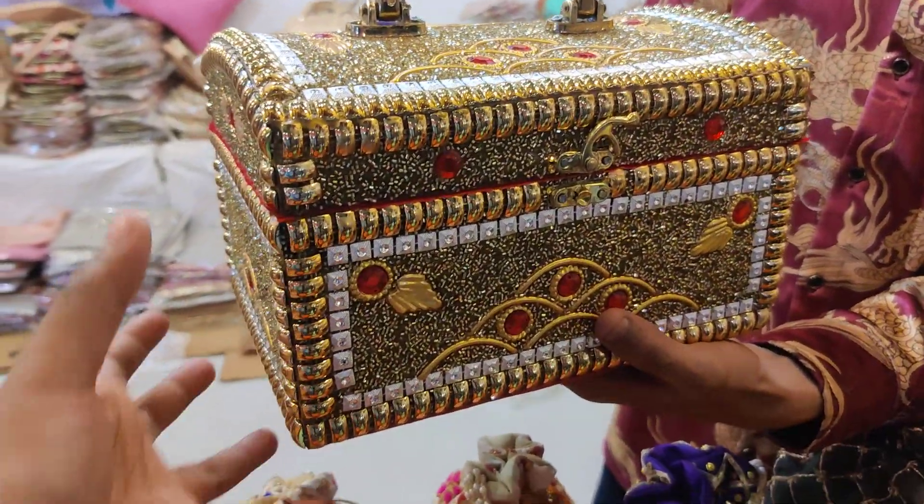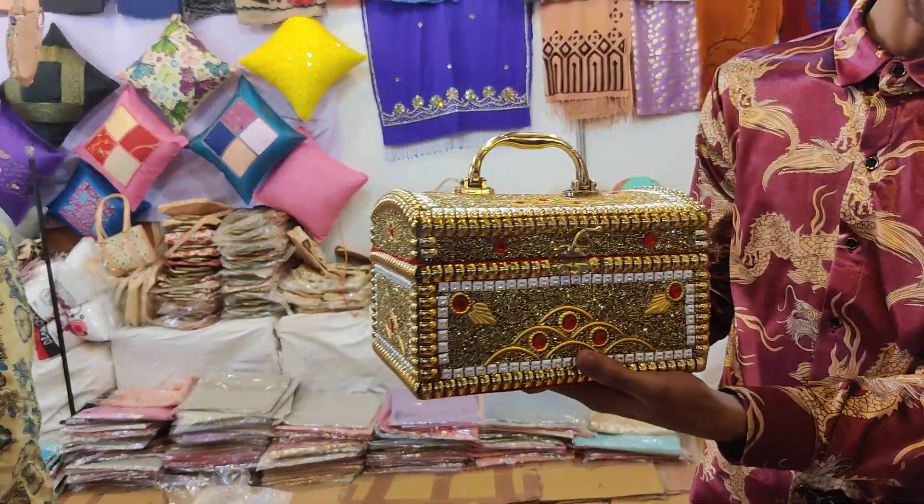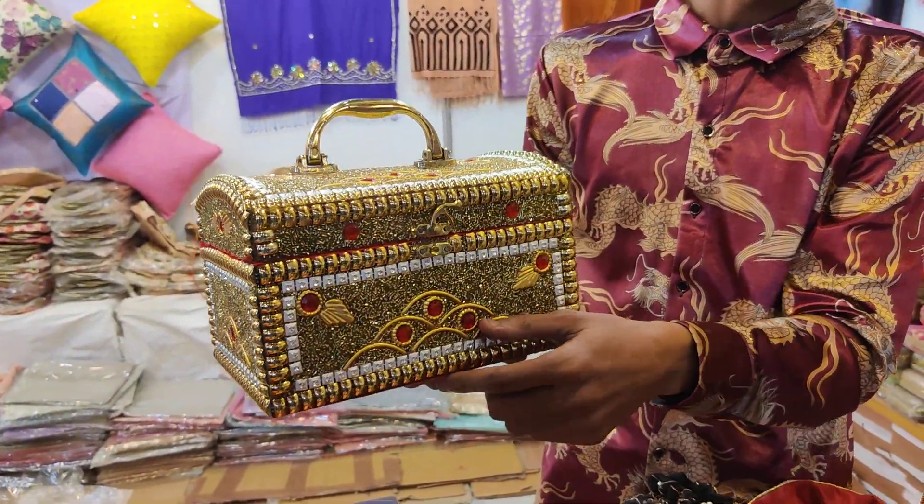Hello, welcome back to my channel. This is hall number 2, section 823.